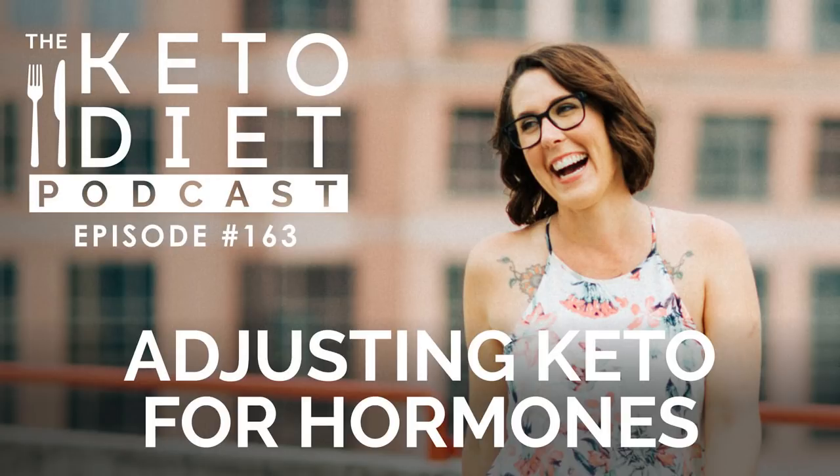Thanks for listening to the Keto Diet Podcast. Join us again in a couple of days to discover more keto for women secrets for your fat-fueled life. The Keto Diet Podcast, including show notes and links, provides information in respect to healthy living, recipes, nutrition, and diet, and is intended for informational purposes only. The information provided is not a substitute for medical advice, diagnosis, or treatment. Please consult a qualified physician for medical advice and always seek the advice of a qualified healthcare provider.